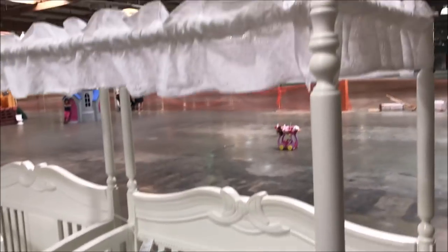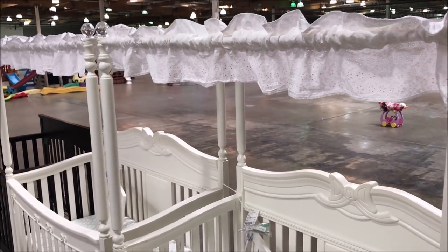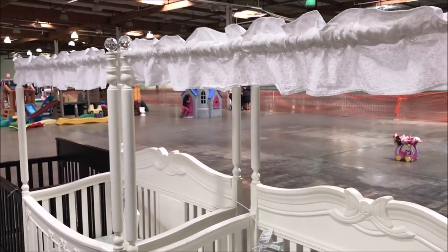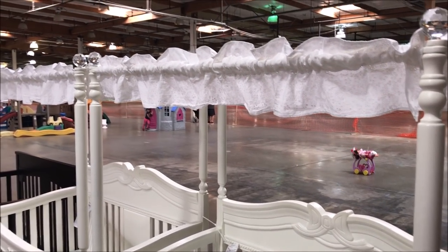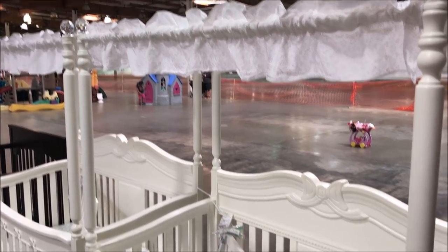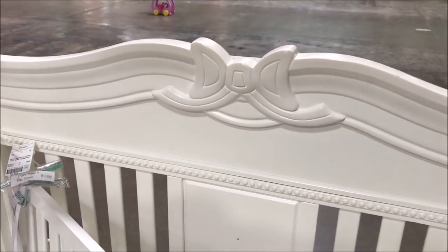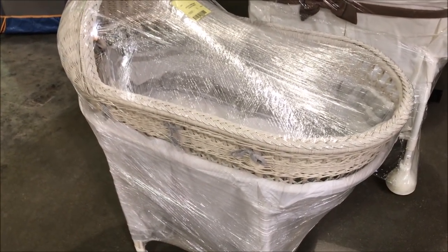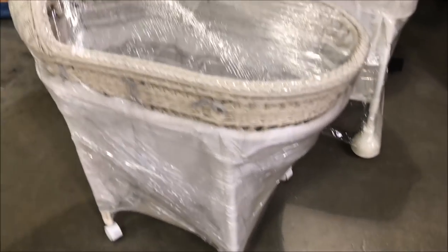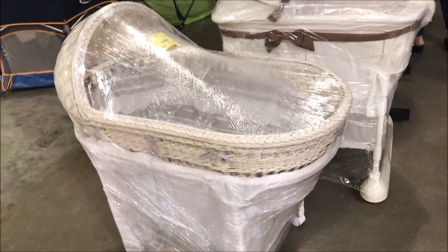These gorgeous princess twin cribs are running really high, actually $295, but there will be some discounts if they don't sell within a day or so. They're really sweet with lots of detail. Isn't that sweet? Here's a Pottery Barn wicker bassinet — $150 with the stand. It moves very nicely and it is like new. Just gorgeous.